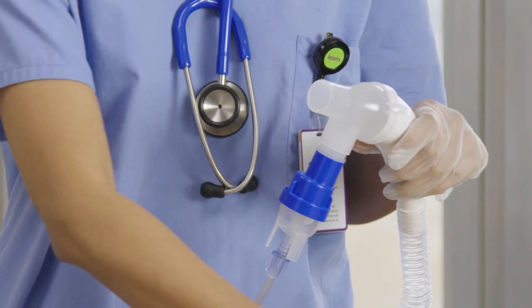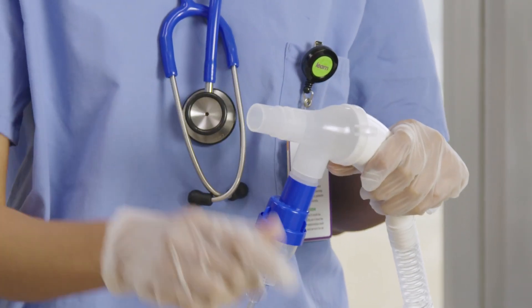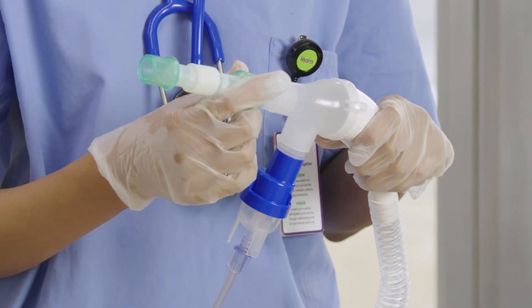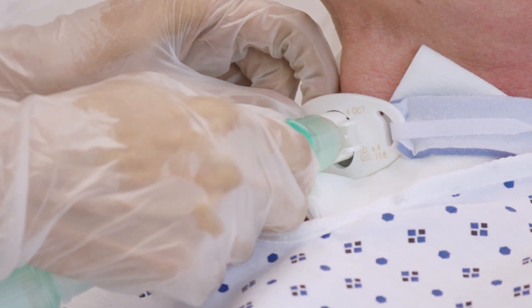When using the flexible tracheostomy adapter, insert and gently twist the 22 by 22 millimeter adapter into the output port of the clear spontaneous breathing adapter, and then connect the other end of the adapter to the flexible tracheostomy adapter.